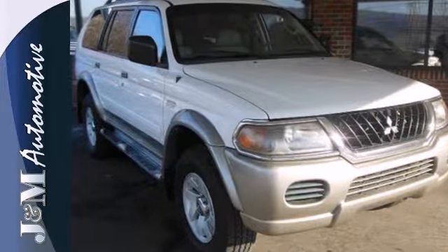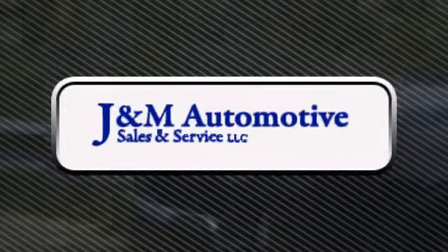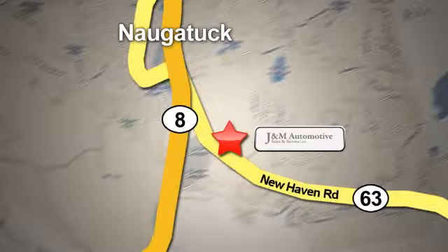Come in today. You'll see a difference at J&M Auto Sales. Call or stop in today. We are conveniently located at 820 New Haven Road in Naugatuck, Connecticut.